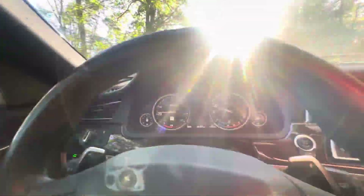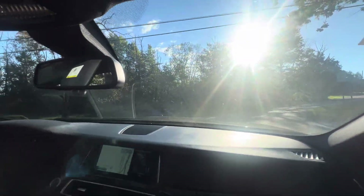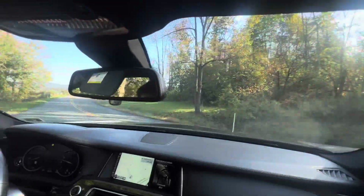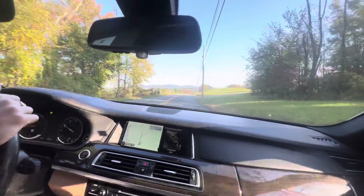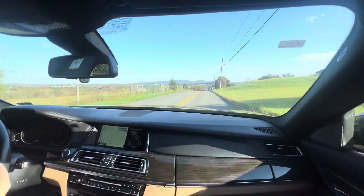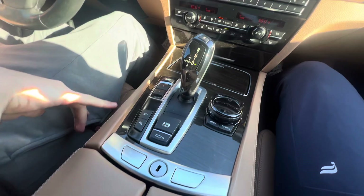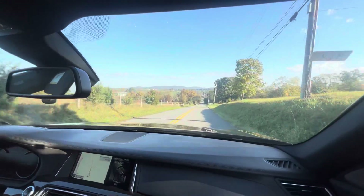It has a heads-up display as well, and it's loaded with options — adaptive cruise control, lane keep assist, comfort support mode, traction control buttons, camera modes — all sorts of gadgets and stuff. A lot of tech packed in here.